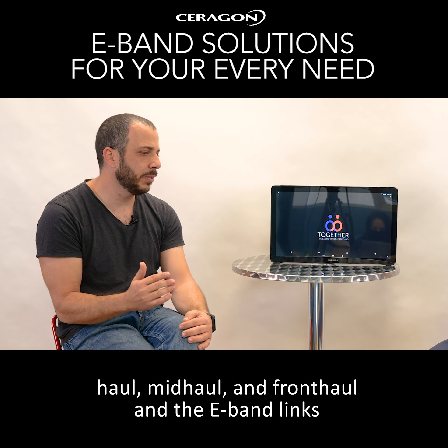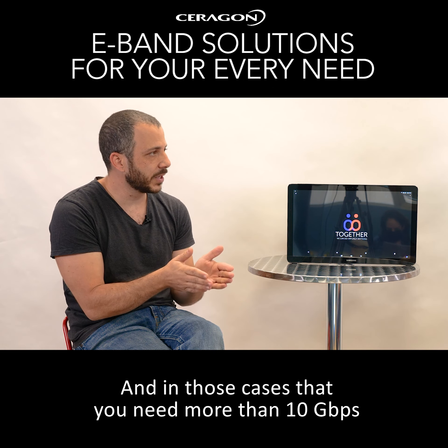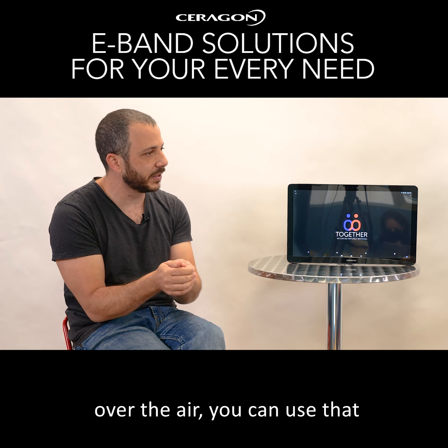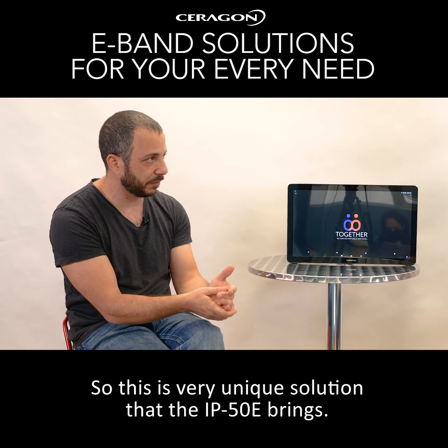What is Sergon offering in this market? Can we do something that others cannot do? Yeah, basically we have the IP20 and the IP50. Let's talk about the IP50. The IP50 is a 20 gigabit per second eBand product with 2+0 xPIC with single cable connectivity. Actually, the IP50 is the only eBand radio in the market that has a high-rate port — a 40 gigabit Ethernet QSFP port. In cases where you need more than 10 gigabit per second, you can use the QSFP port and run 20 gigabit per second over it. This is a very unique solution that the IP50 brings.